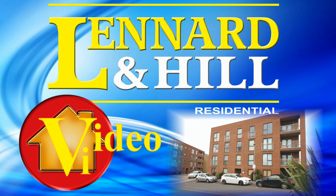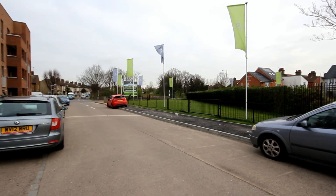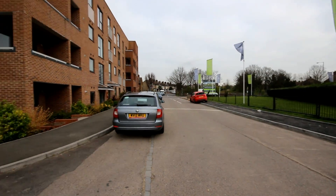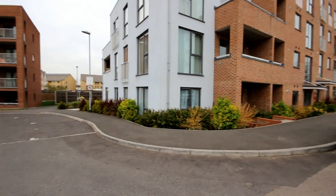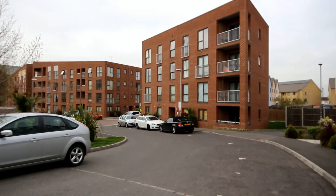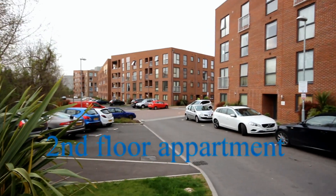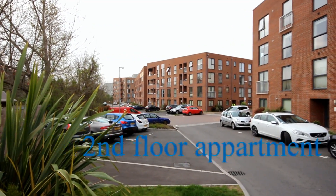Welcome to VideoView, exclusively from Leonard and Hill. In 2012, this modern development began construction. It's a mix of apartments and townhouses, situated with easy access to Grays and Chafford 100 railway stations, and convenient for Lakeside too.